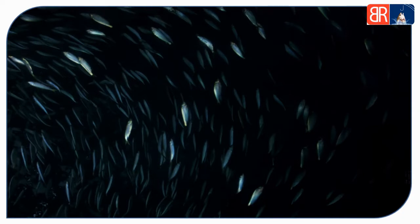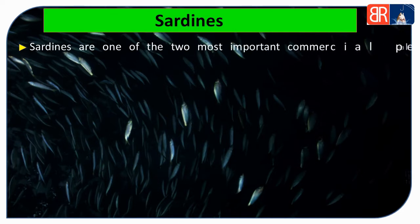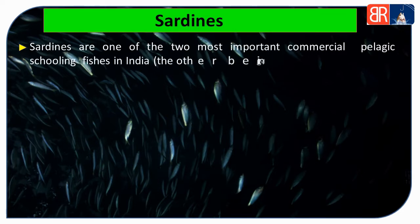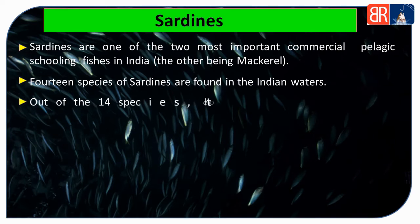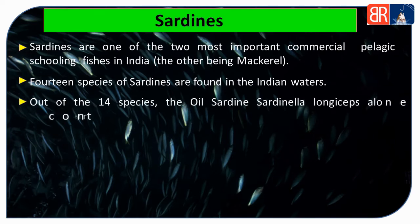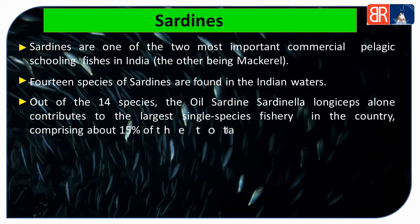Ab hum sardines ke baare mein baat karte hain. India mein do important commercial pelagic schooling fish hain — pehli fish hai sardine aur doosri mackerel. Indian waters mein sardines ki total 14 species payi jaati hain. In 14 species mein se oil sardine ya Sardinella longiceps largest single species fishery mein contribute karte hain.